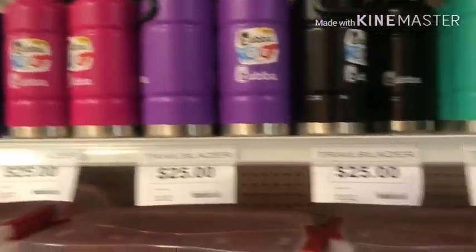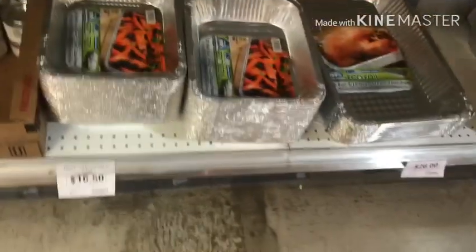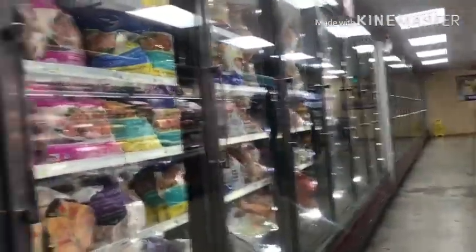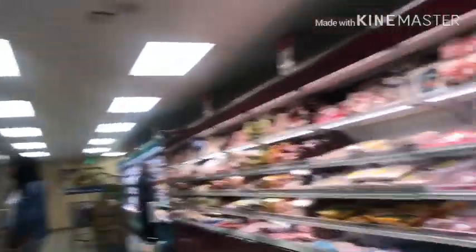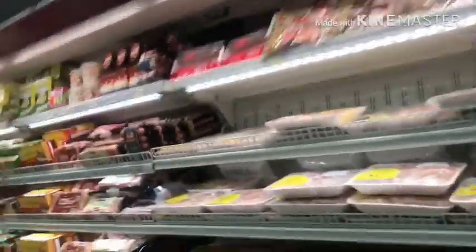Here are some soda machine stuff and some cute tumblers and Tupperware — it took everything in me not to buy because I am addicted to tumblers and bottles, you guys, it's a problem. Here we have a frozen food section to our left, and then to the right is all the meats and cheeses, milk and eggs, and all that good stuff.